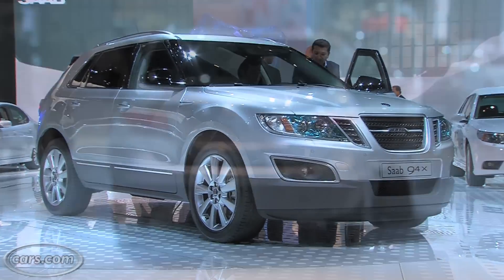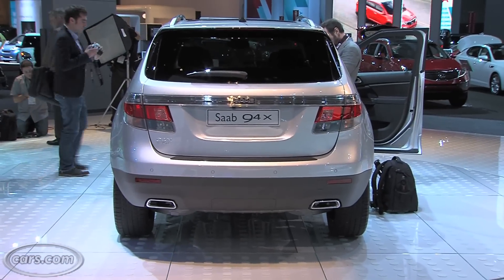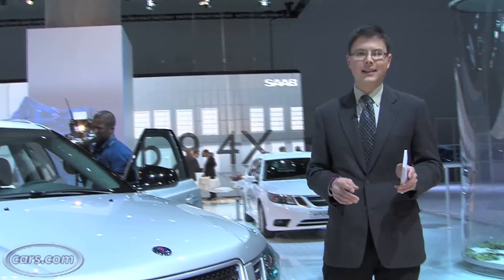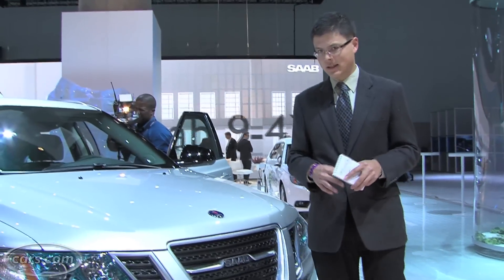We're here at the LA Auto Show and we'll check this out and talk about how it might drive. The 9.4X shares underpinnings with the Cadillac SRX, which was redesigned not too long ago.